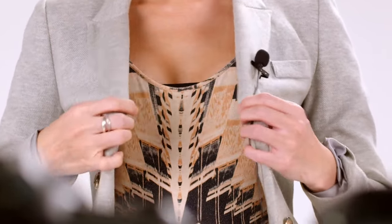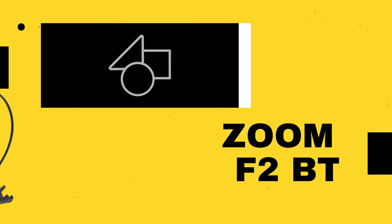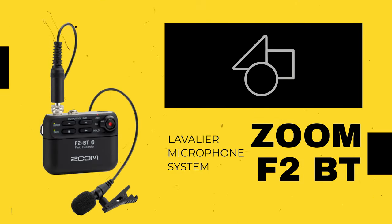Some other options to consider, which also work extremely well — my second option is the Zoom F2BT lavalier microphone system. I happen to have two of these, so if I'm going to do an interview, I do have two of them to run it with. These are very, very effective. One of the things I like about this particular microphone system is it's non-clippable — it's got the technology inside.